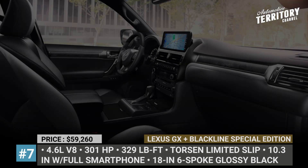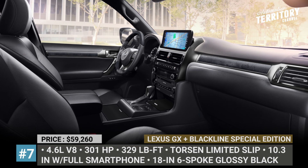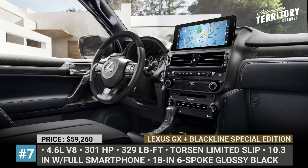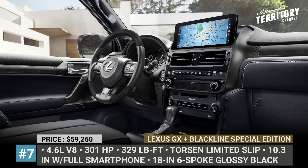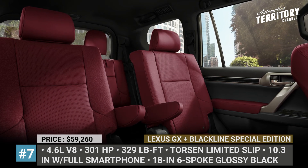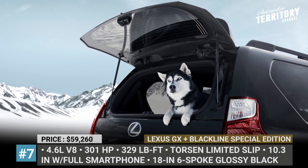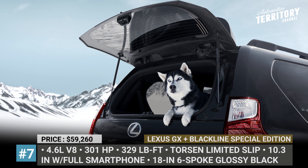The rest of the changes are concentrated on the inside. All 2022 GX models get a revised interior layout to accommodate a new 10.2-inch infotainment with Apple, Android, and Alexa integration. Furthermore, the Black Line offers a black and gray Nuluxe-trimmed cabin with gray stitching and an open-pore ashwood trim.